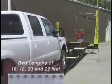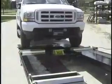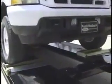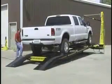Today the Truck & Revolution series comes in bed lengths of 16, 18, 20, and 22 feet. Now you can choose the bed length that best suits your work, from the smallest unibody compact to the biggest dual rigs.